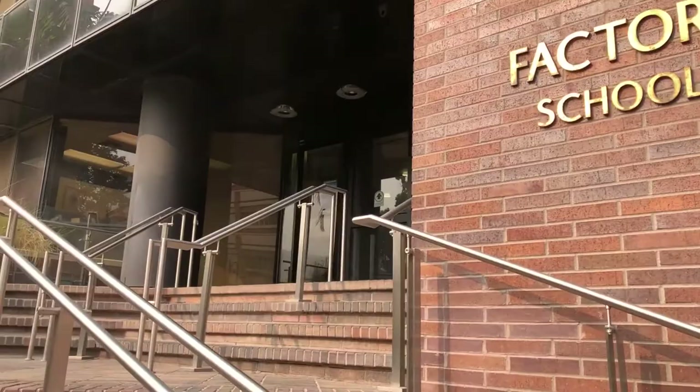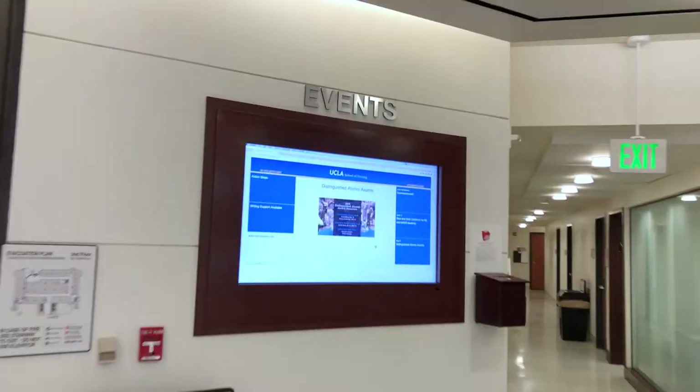Hello, I am Linda Sarna, the Dean of the School of Nursing. Welcome! If you come through our front door, you would see some of the beautiful works of art displayed throughout the school that inspire us every day.